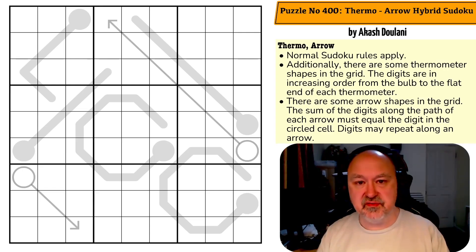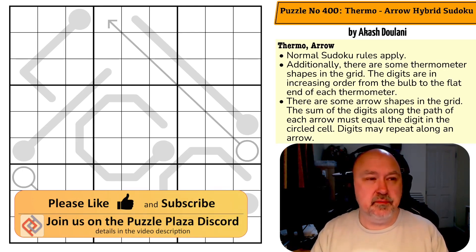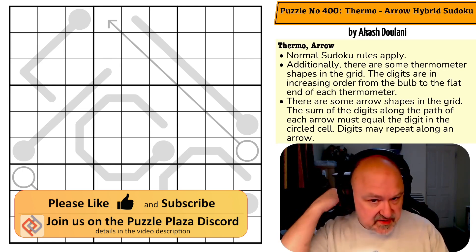Why puzzle number 400? Well, because for years now Akash Dulani has been posting puzzles regularly — I say semi-regularly because while it's been happening often, I don't think it's been happening on a schedule — over on his blog. This is the 400th puzzle that has been posted for free on Akash Dulani's blog.